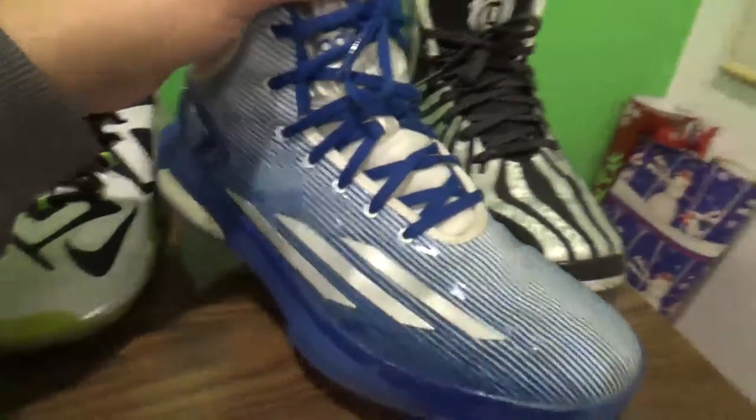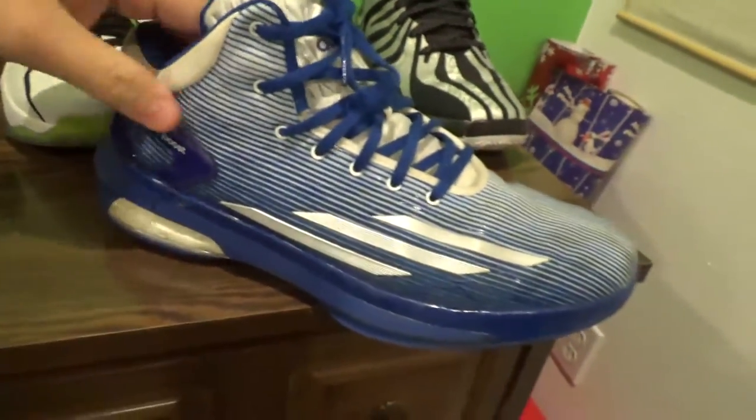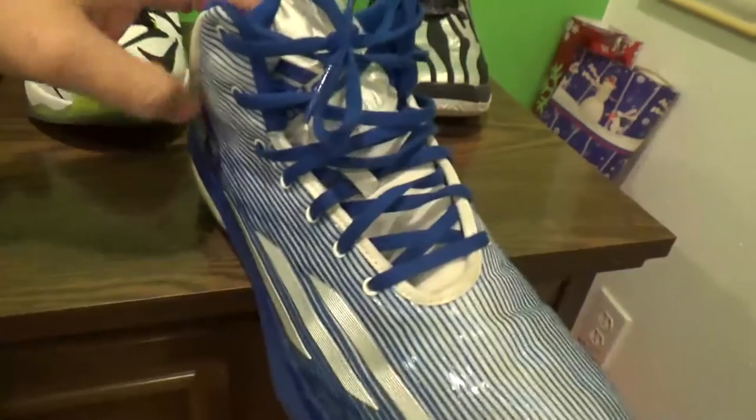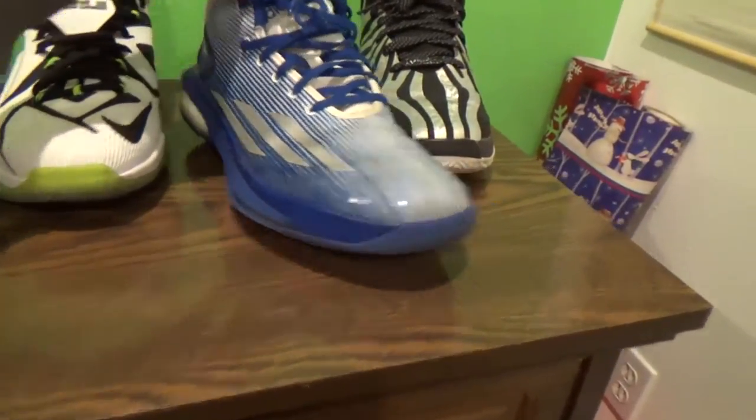Moving over here, got two more Adidas shoes. Nothing special, but these are really comfortable — the Crazy Light Boost. I love to play with these outdoors. As you guys can tell, it's a little bit dirty, but yeah, I wear them outdoors.